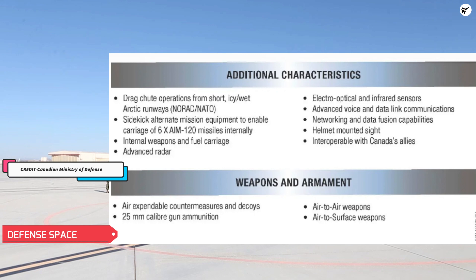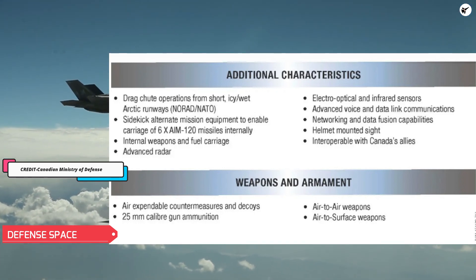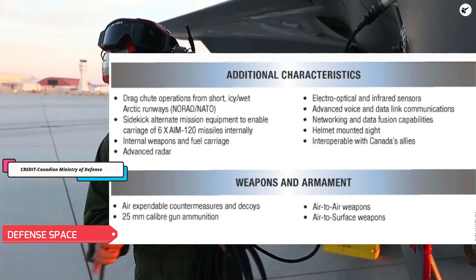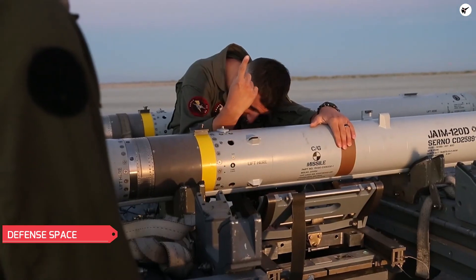The Canadian Ministry of Defense released a graphic showing the fighter's ability to internally carry six AIM-120s as a feature of the fleet, which suggests that Sidekick would be part of the country's F-35 buy. This new adapter could well form a core feature of the Block 4 variant of the F-35.